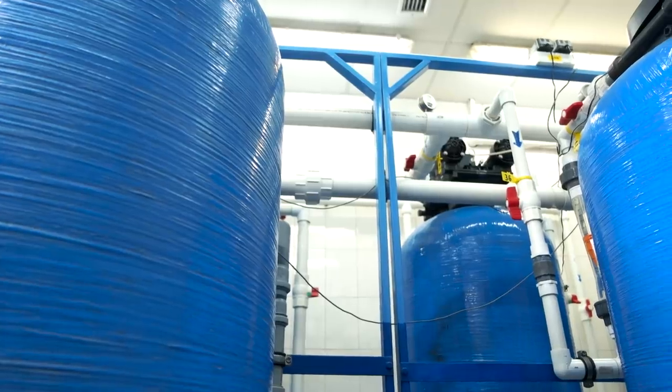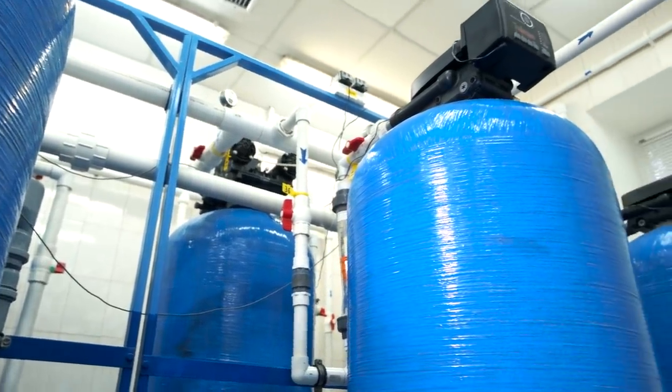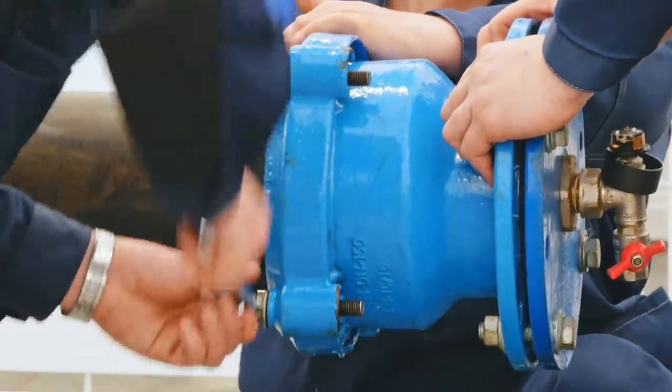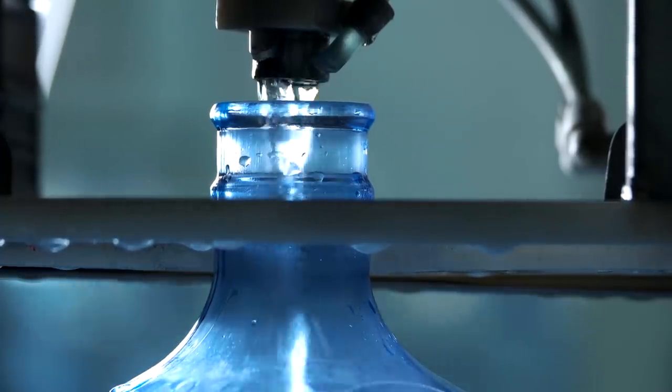Even when pumping stations fail, municipal water sources use as much gravity as possible to get water to you. The power may be out and the water will eventually stop flowing, but it will still flow for a while. So capture as much of it as you can, as long as you have no reason to believe it's contaminated.